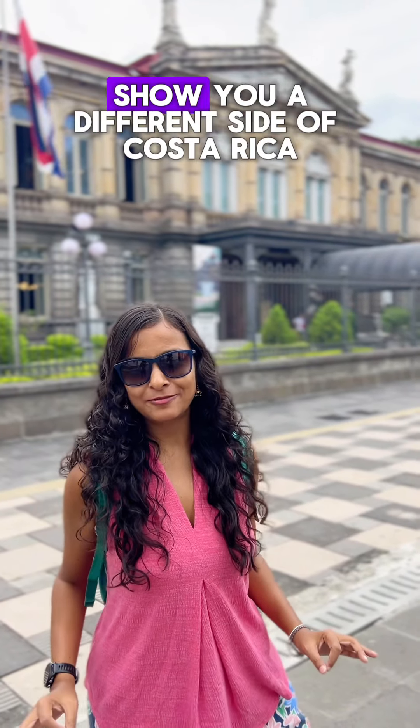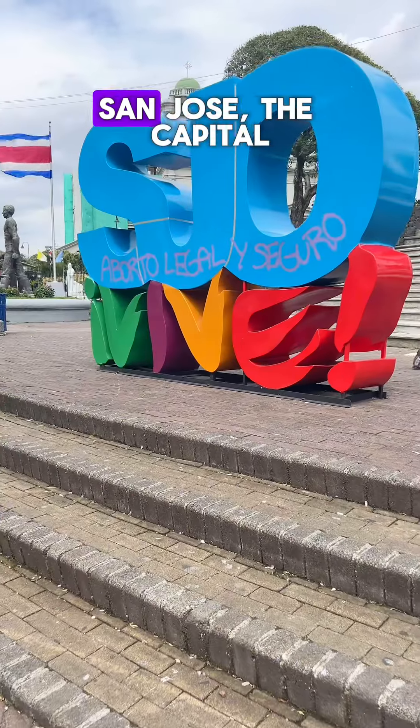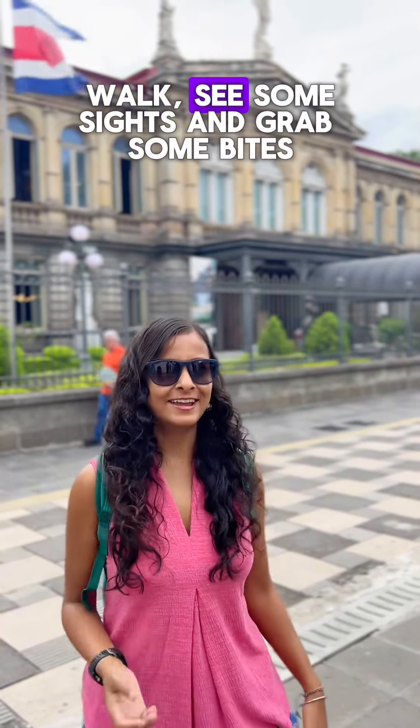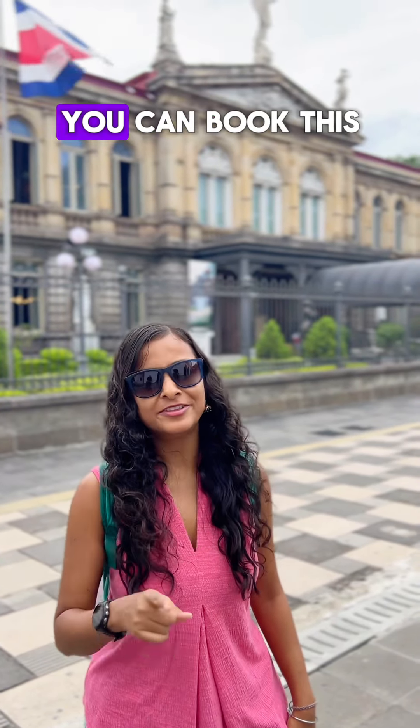We are going to show you a different side of Pasarika, San Jose, the capital city of this country. So let's take a walk, see some sights and get some bites. You can book this experience with Get Your Guide.